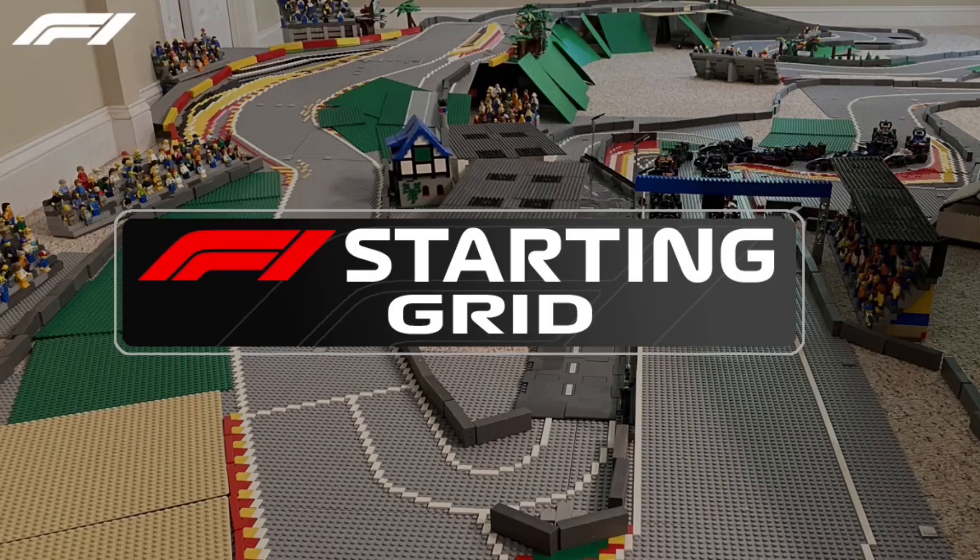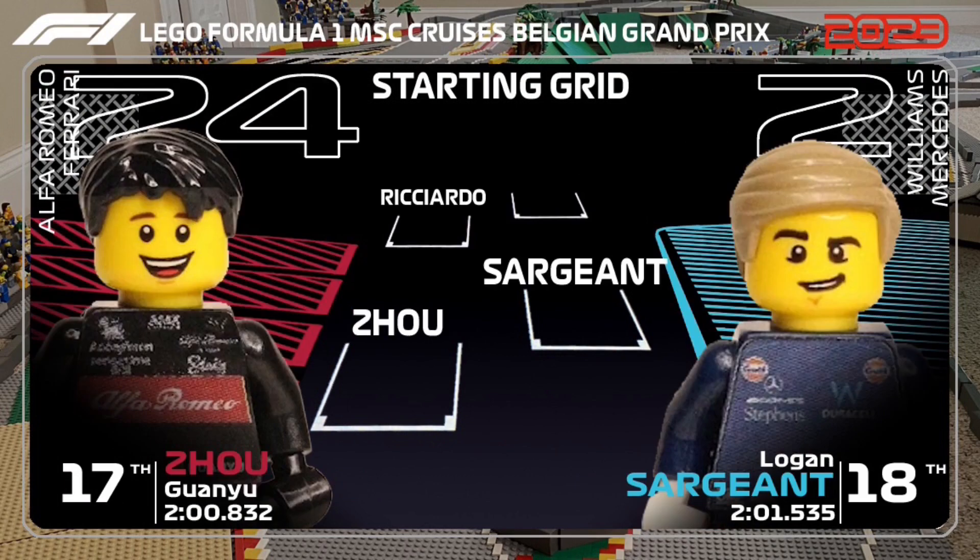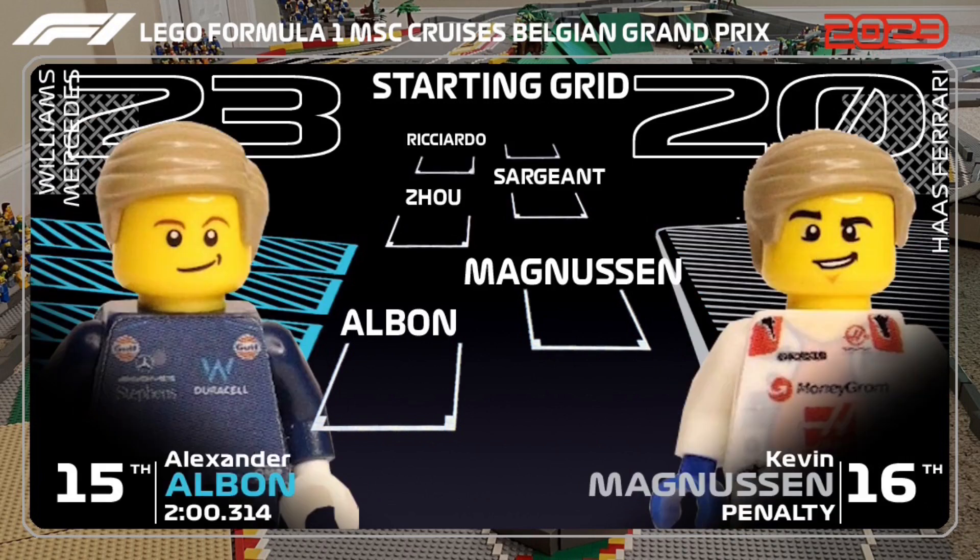Live pictures of the grid. Hülkenberg is changing components, so he's in the pit lane. Daniel Ricciardo is 19th, having had his time deleted in qualifying. Then you have Logan Sargeant. Zhou Guanyu is P17. Kevin Magnussen got a three-place penalty for impeding. Alex Albon is going to be so quick in that first sector of the racetrack.